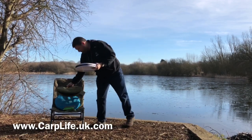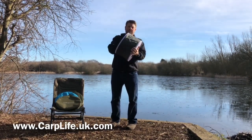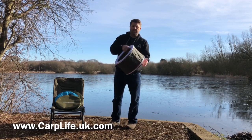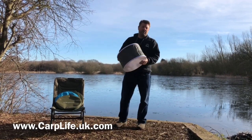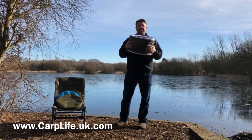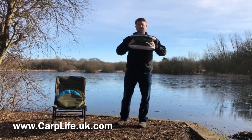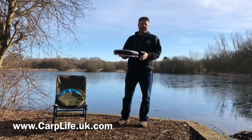When you remove the Bivvy Loo from its case to use it, it's as simple as giving it a little shake, pushing out the springs at each corner from the inside, and then you put your liner bag in and over the seat — and it's ready to use in seconds. To fold it down again, from the outside you push in those springs, fold it back away, and put it back in its carry case.